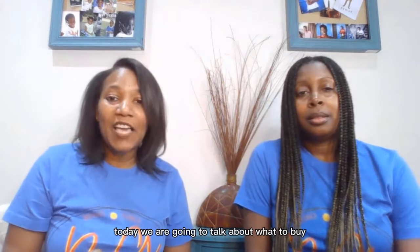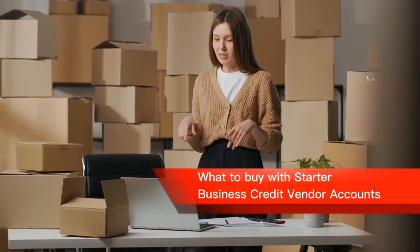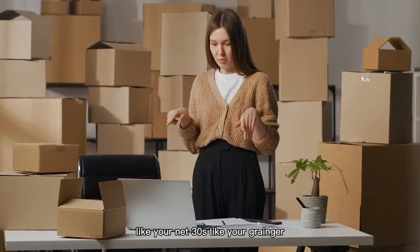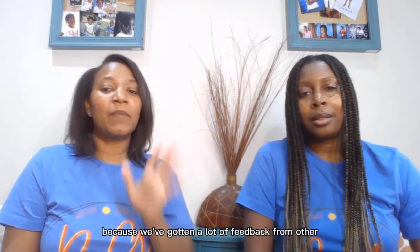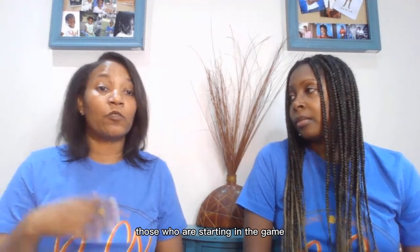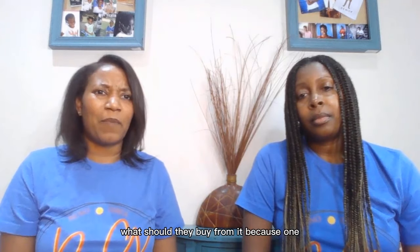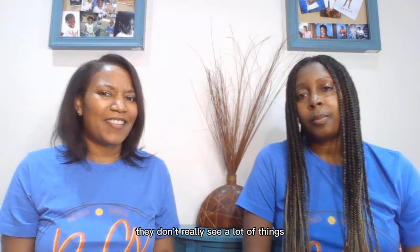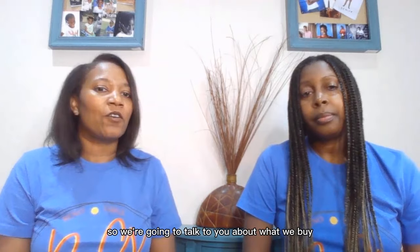Today we are going to talk about what to buy with those starter business credit vendor accounts — like your Net 30s, like Grainger, Quill, HD Supply, and CEO Creative. We've gotten a lot of feedback from other entrepreneurs, small business owners, and those starting to get business credit asking what they should buy, because they don't see a lot of things that translate to their business.